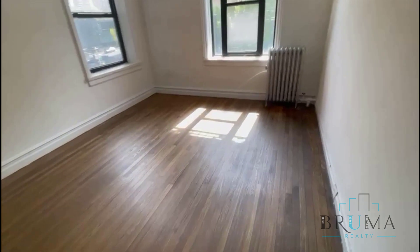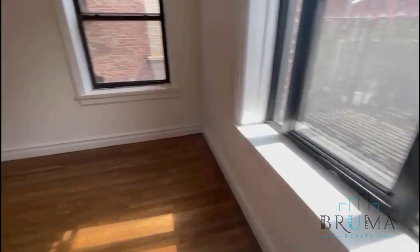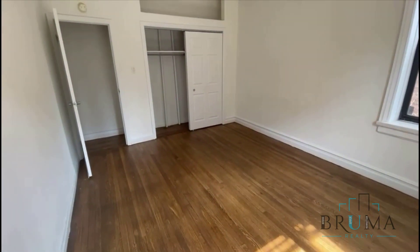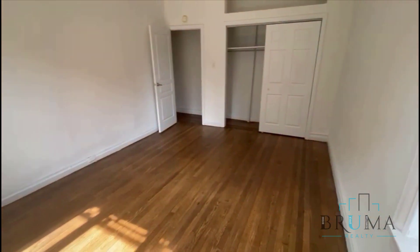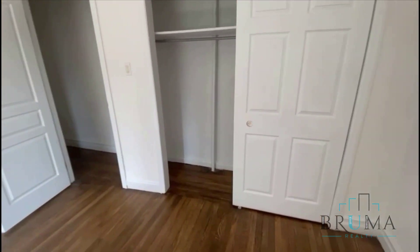This would be the largest of the three bedrooms — fit a king size very comfortably. It has a closet here with sliding doors, lots of space.